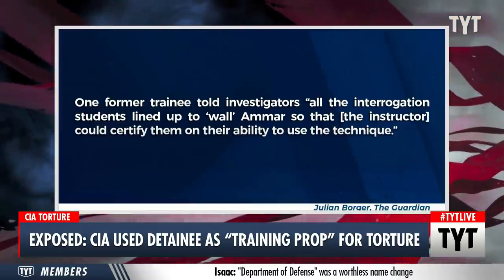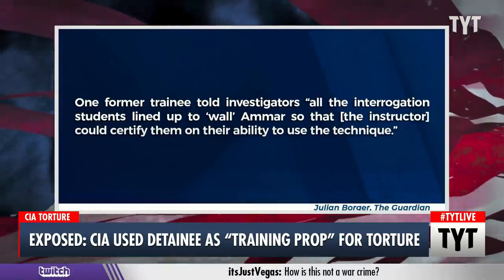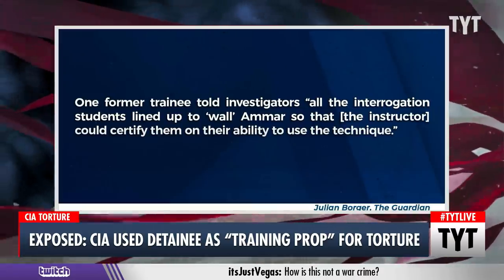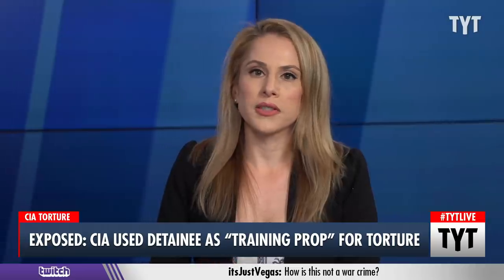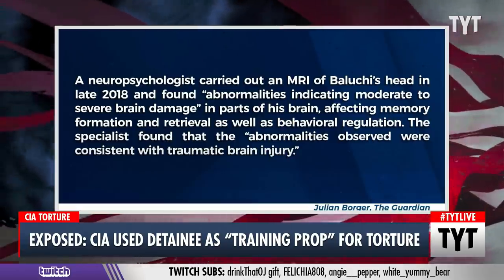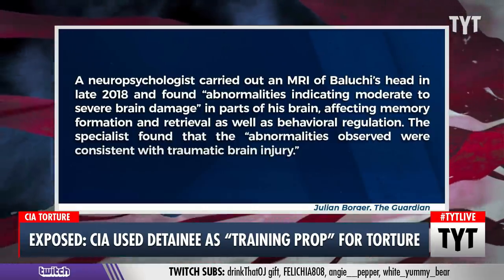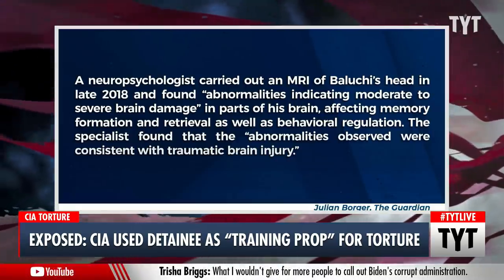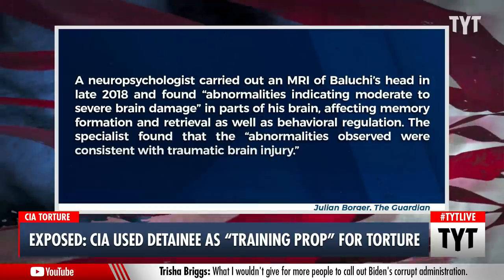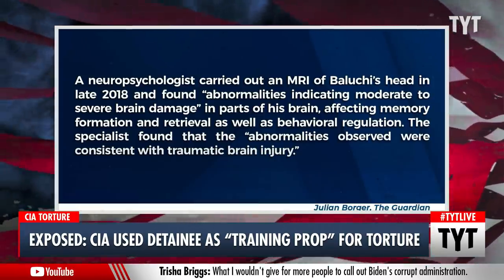One former trainee told investigators: all the interrogation students lined up to wall Amar so that the instructor could certify them on their ability to use the technique. A neuropsychologist carried out an MRI of Bellucci's head in late 2018 and found abnormalities indicating moderate to severe brain damage in parts of his brain affecting memory formation and retrieval, as well as behavioral regulation. The specialist found that the abnormalities observed were consistent with traumatic brain injury.